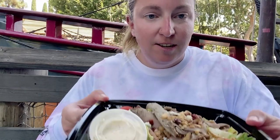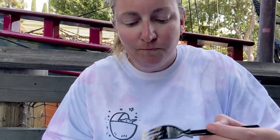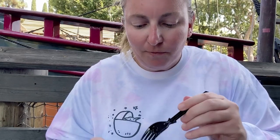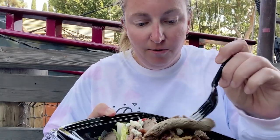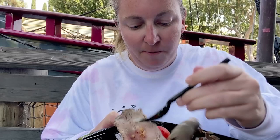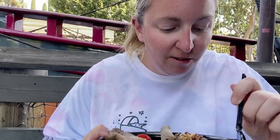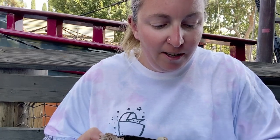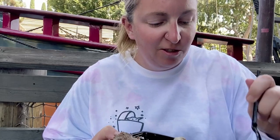Now let's try the steak salad. The dressing comes on the side — it's kind of a peppercorn ranch thing, and I like it. There's a lot of steak on this salad, huge pieces of steak, so that part is nice. The lettuce looks a little wilted — not super impressed with the lettuce. There are two giant cherry tomatoes, a couple of candied pecans, and a little bit of blue cheese sprinkled throughout. I'm not a huge blue cheese fan, so we're just going to scrape that to the side.